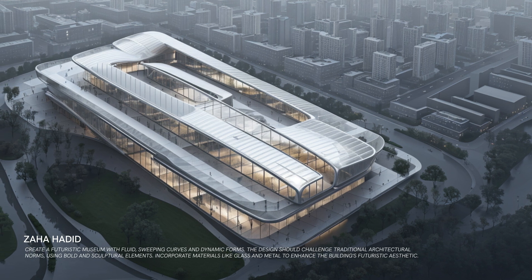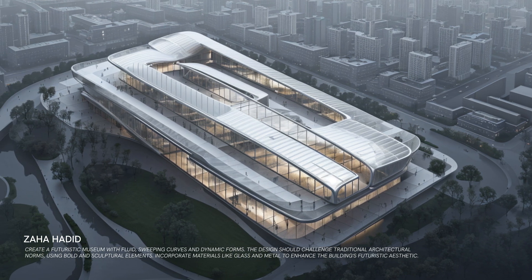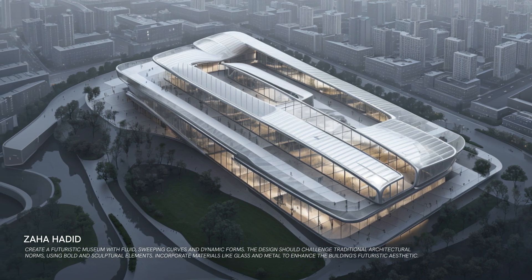A museum that looks like it's straight out of the future. The sweeping curves and dynamic forms create a visually stunning and innovative space that captures the essence of modernity.